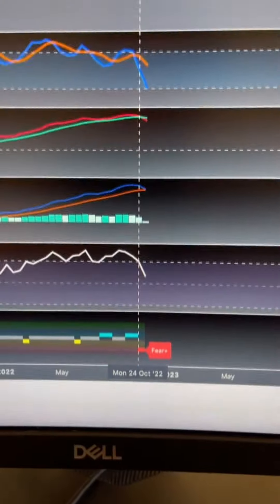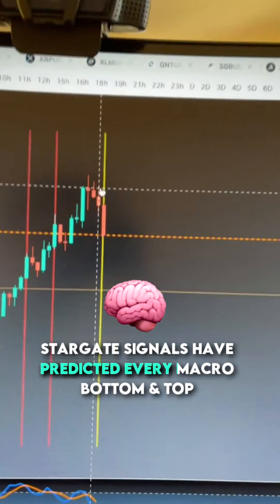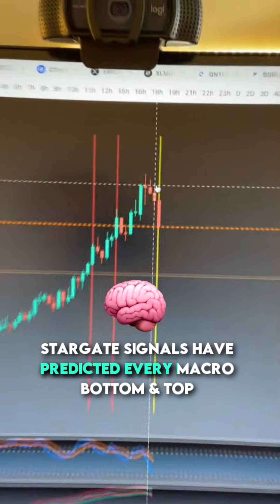On October 25th the dollar was around 113 and everybody thought it was going to explode higher. We said no — go back and watch that video, because literally the Stargate signals have called every macro bottom and top for the past 13 years on the dollar. In four days that two-week candle is going to close, and if we're at these levels or maybe a little bit higher, it doesn't matter — we have broken down from our upward trend in the dollar.